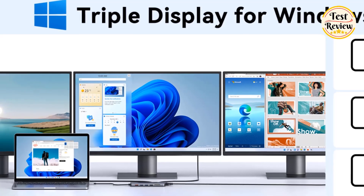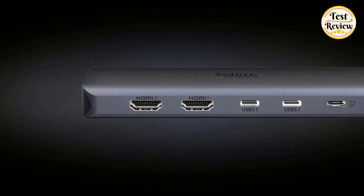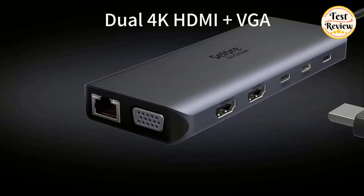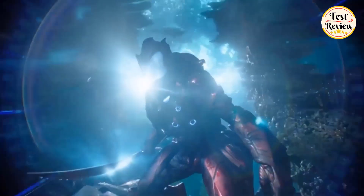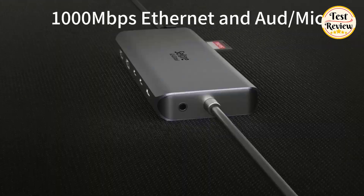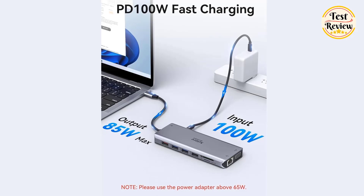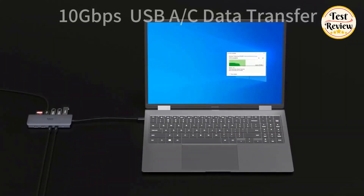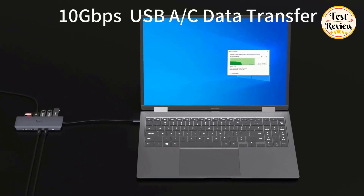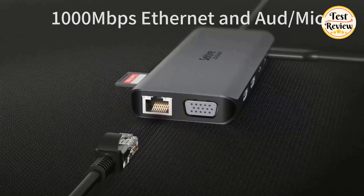For Mac users with M1 or M2 chips, it supports triple identical screens. The station includes two 4K HDMI ports, VGA, three USB 3.1 ports, four USB-A ports, SD and microSD card readers, and a 3.5mm audio jack. It also features 100-watt PD fast charging and a 1000Mbps Ethernet port. The USB 3.1 ports deliver up to 10 Gbps data transfer speeds, ensuring fast and reliable connections.